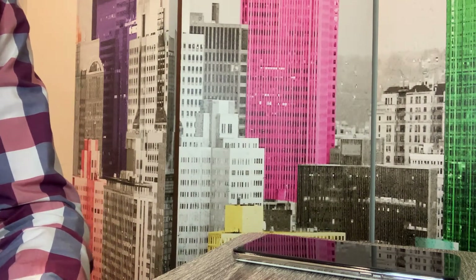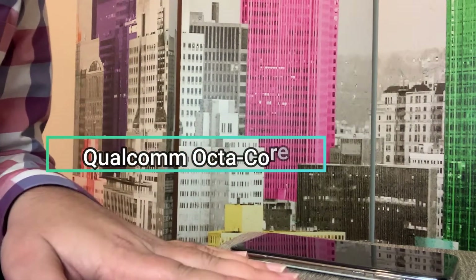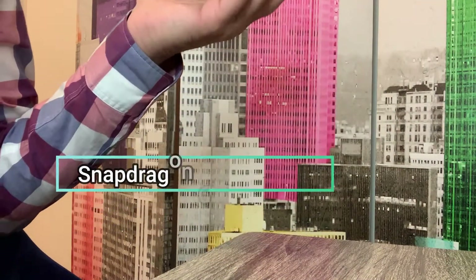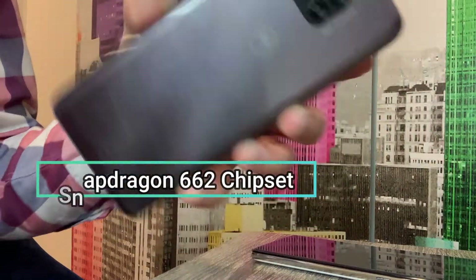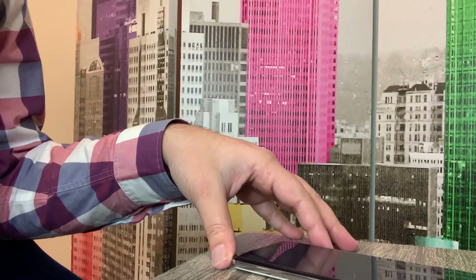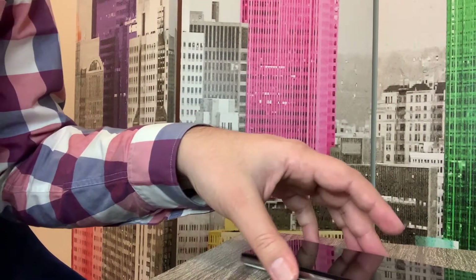The processors on both phones are Qualcomm Snapdragon chipsets. Interestingly, the older Moto G Fast has the Snapdragon 665, while the newer Moto G Power actually went down to the Snapdragon 662. That said, it's not a big difference in real-world processing — most users won't feel it, though gamers might notice a slight difference since they are nearly the same class of processor.